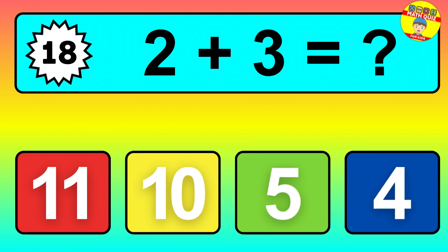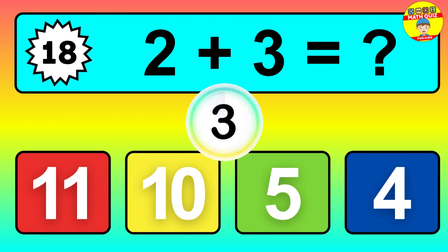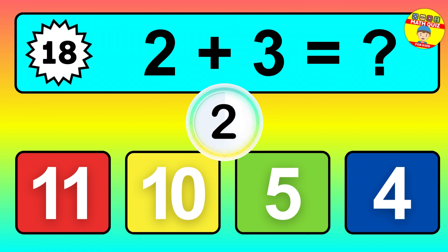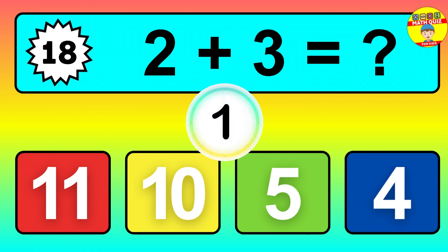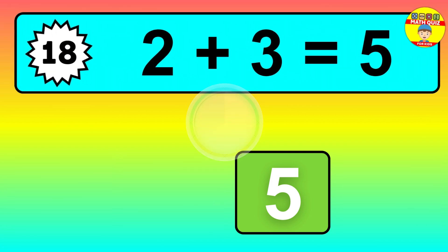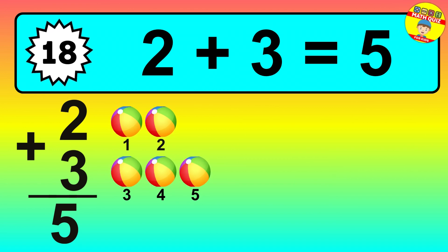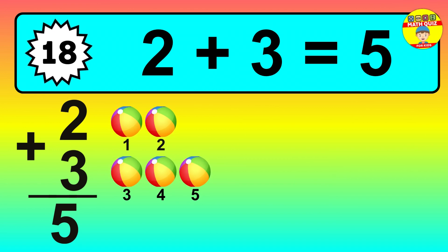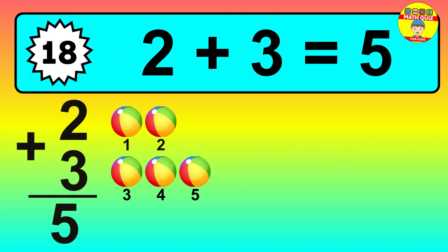Question eighteen: two plus three equals what? So the answer is two plus three is five. Let's count it: one, two, three, four, five.